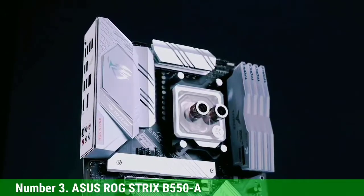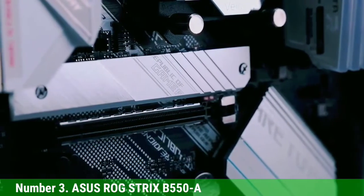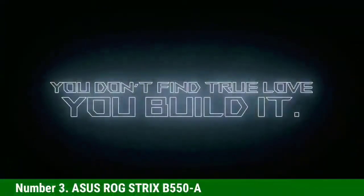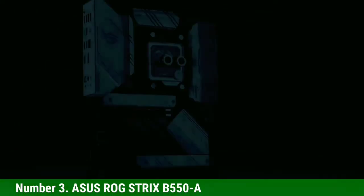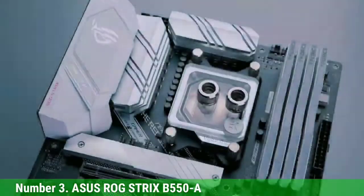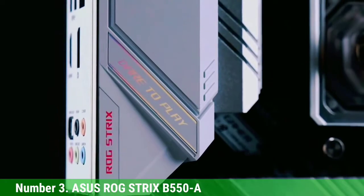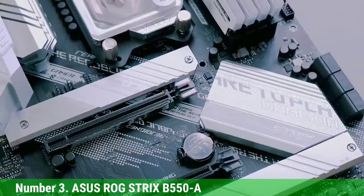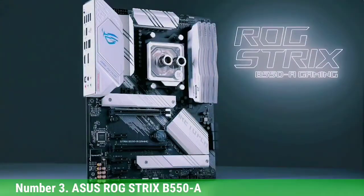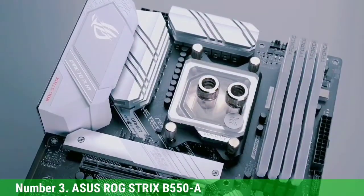Number 3: Asus ROG Strix B550-A. Next up is the beautifully designed Asus ROG Strix B550-A. With a solid mix of aesthetics and features, the ROG Strix B550-A is overall one of the best white motherboards for the Ryzen 9 5950X based on the B550 chipset. It's for those looking for an aesthetically pleasing motherboard that matches the color scheme of their build while also delivering as a high-quality motherboard. The VRM consists of 12 power stages for the CPU and 2 for the RAM, which is decent for overclocking a less power-hungry CPU, but overclocking the 5950X on this board may be a stretch. It also includes premium alloy chokes and capacitors for better tolerance.